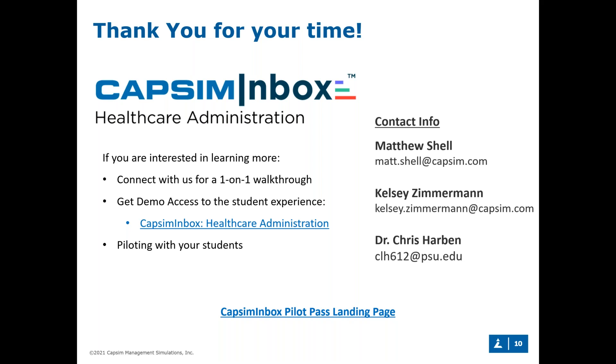If you still have students who would like to try this post-semester, we're happy to give them access for feedback as well. If you have any questions, feel free to contact Kelsey or me directly. Dr. Harbin has kindly provided his email as well if you'd like to speak with him more directly about the simulation content. We'd now like to open up for questions — we have one or two already submitted, and you're welcome to submit more now.